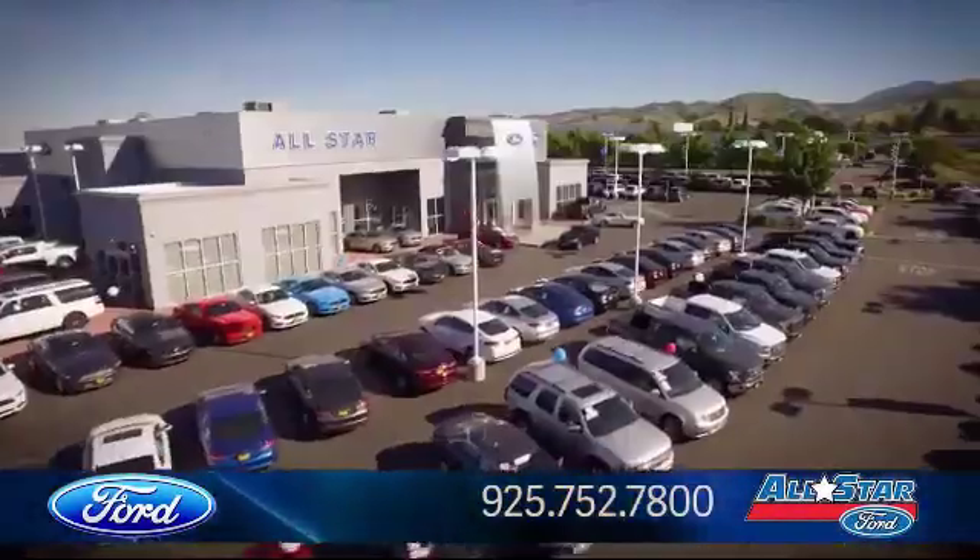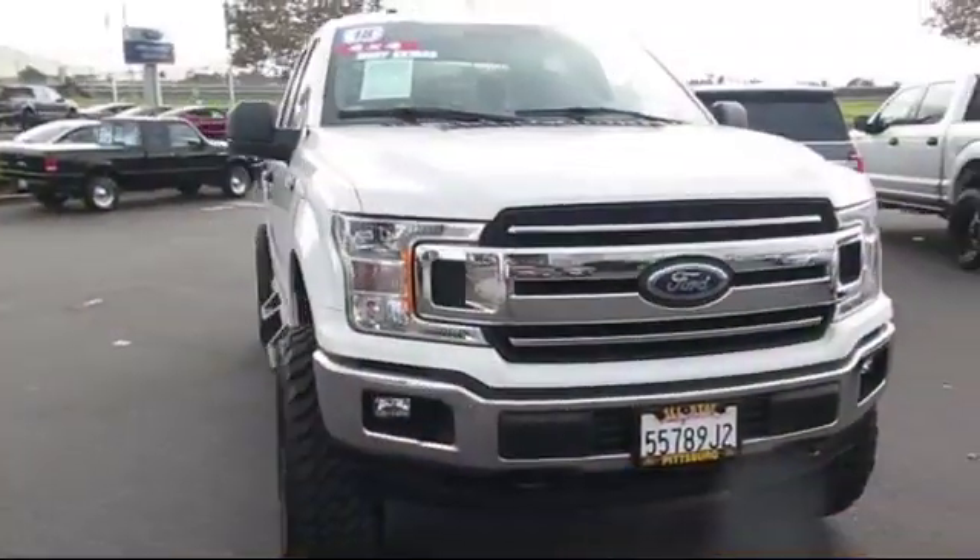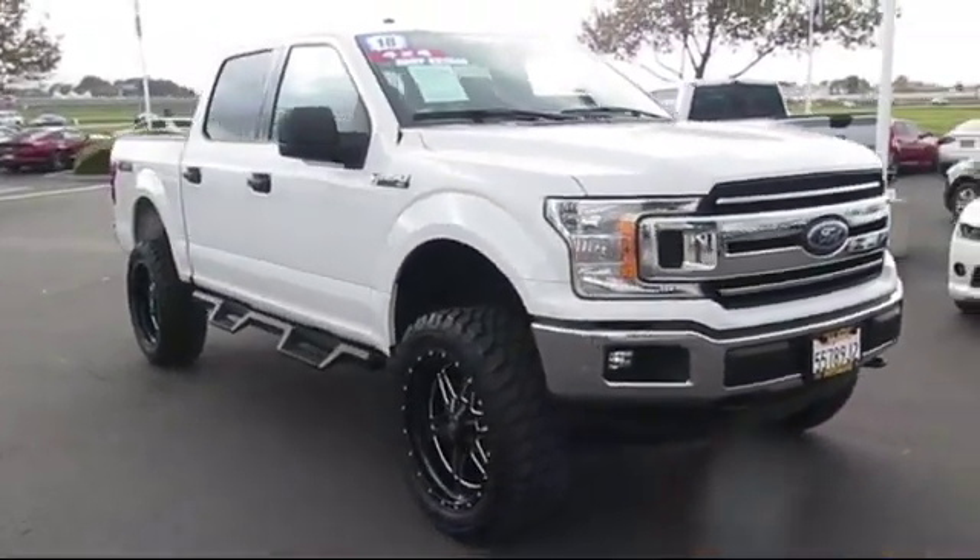Welcome to All-Star Ford, and here's a look at another one of our premium vehicles from our huge selection of cars, trucks, and SUVs, and comes equipped with four-wheel drive.